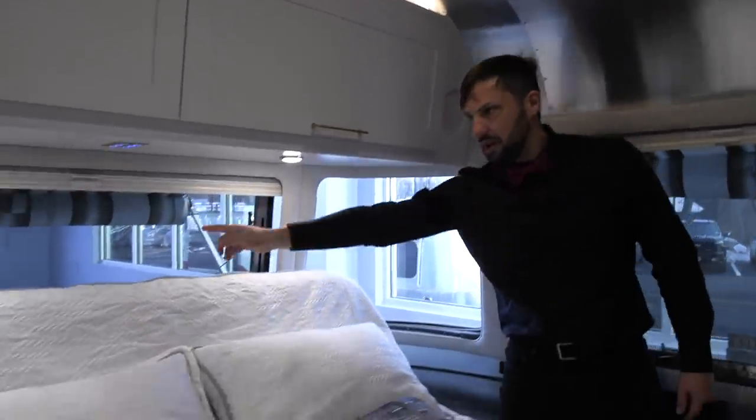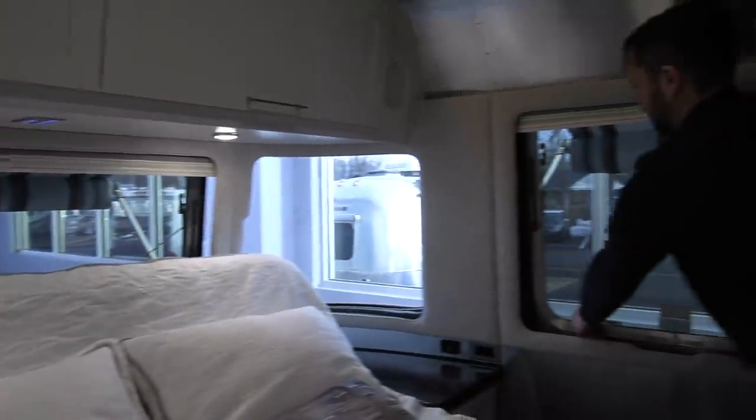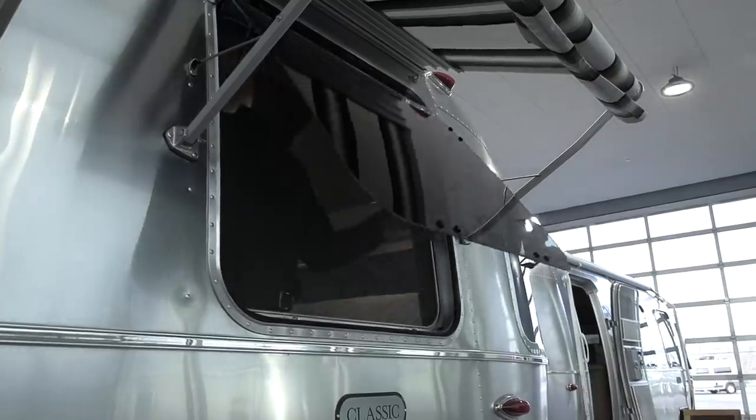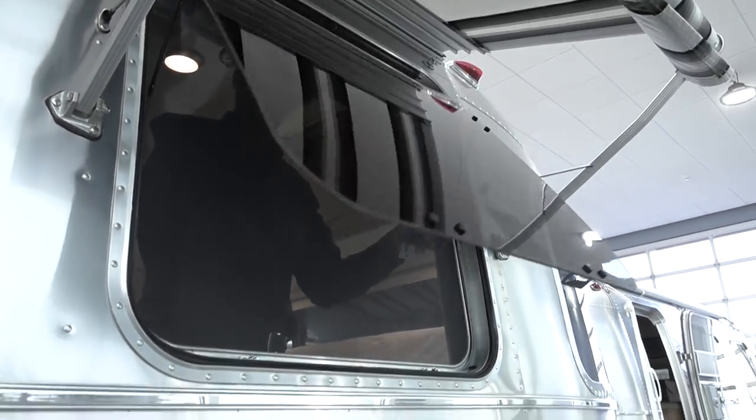There's a beautiful panoramic window across the back. Large windows open all the way out, and there are three different height adjustments for the window — high, medium, and low.